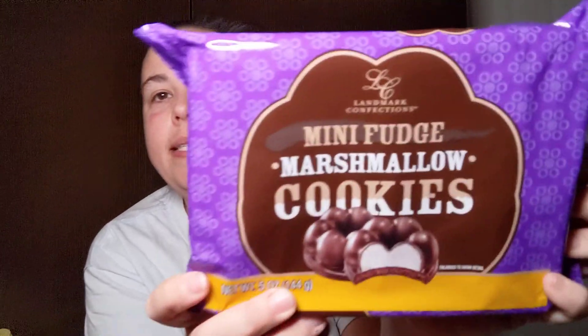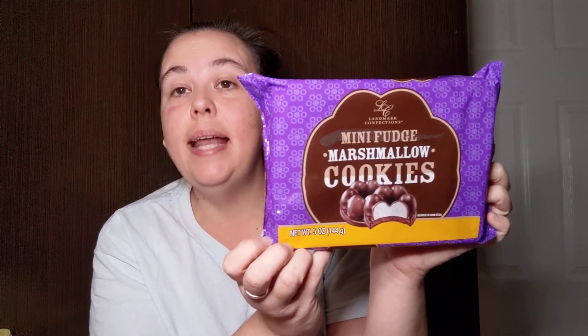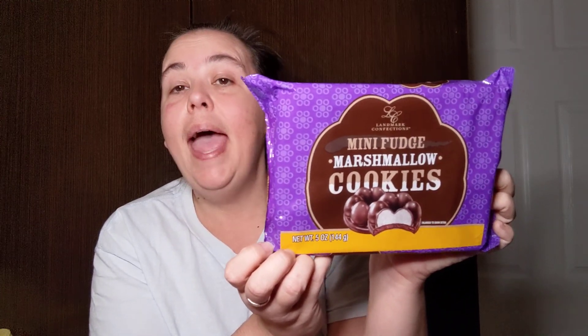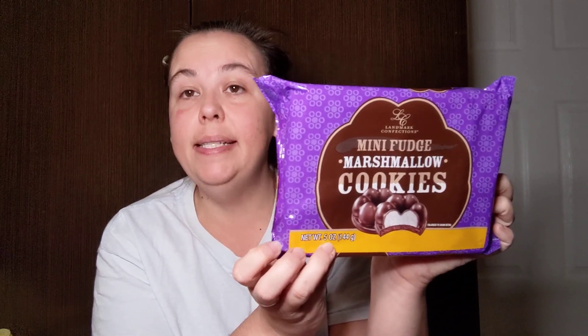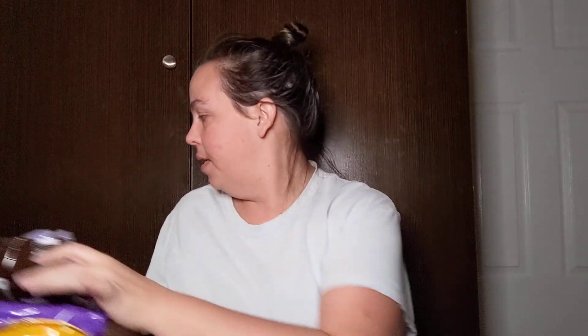I picked up the Landmark Confections mini fudge marshmallow cookies — five ounce package. I'd picked up three around Christmas and gifted every pack without trying them, but people say they're rich and very good, so I got us a pack to try. Landmark also came out with fudge covered graham square cookies — 9.7 ounce pack — so I picked one of those up too. I'll add those to the Taste Test Tuesday bag.